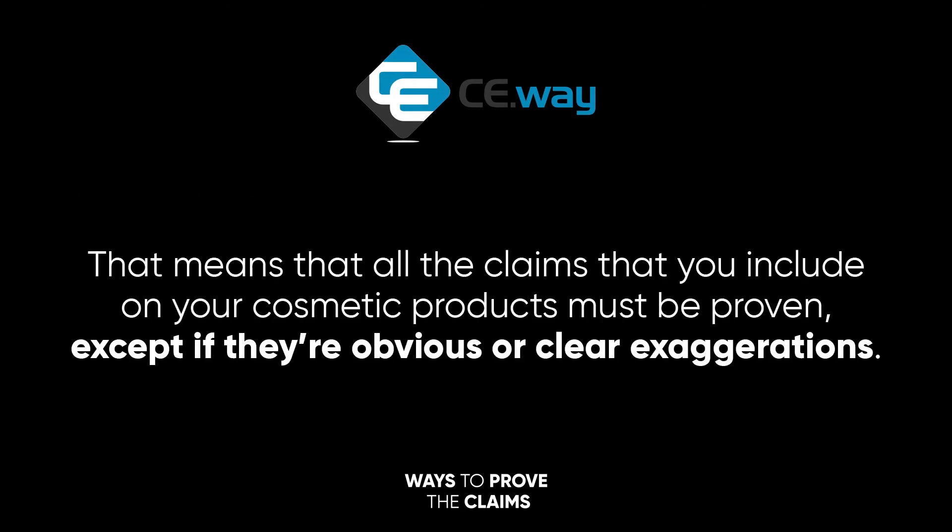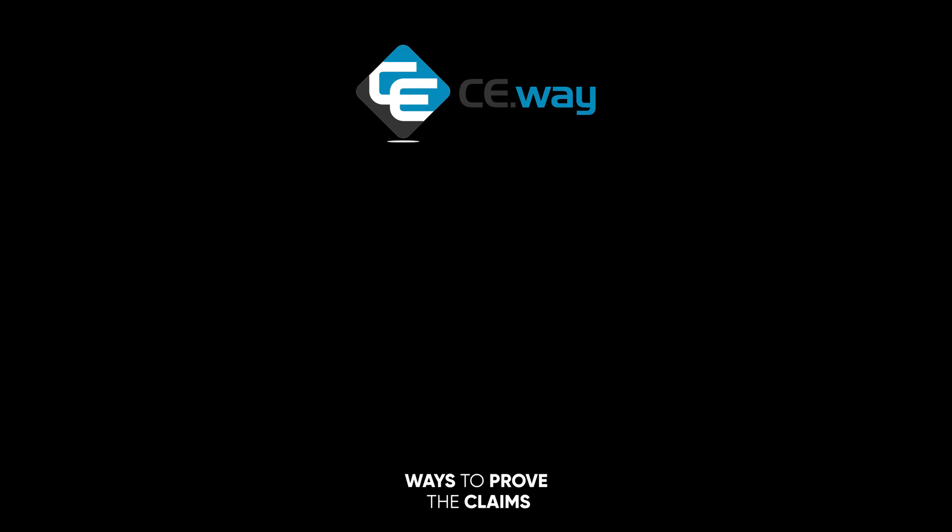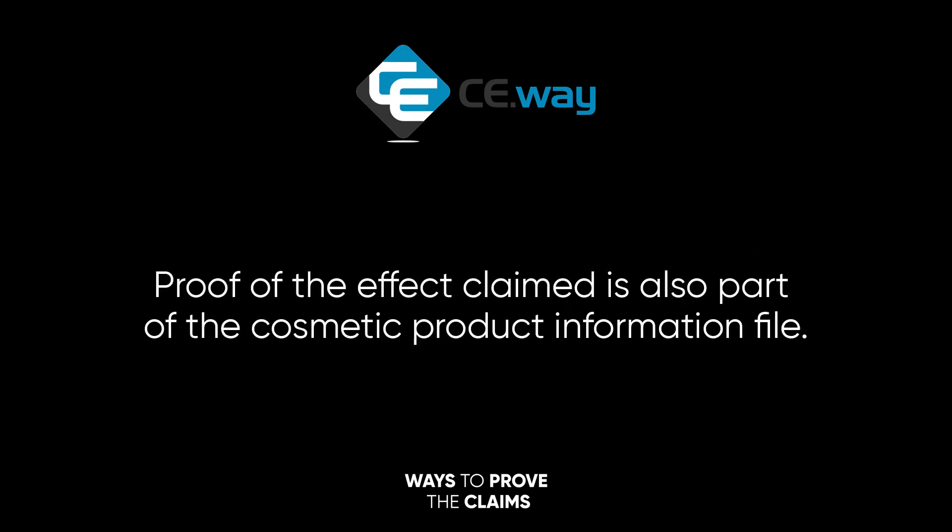That means that all the claims that you include on your cosmetic products must be proven, except if they're obvious or clear exaggerations. Proof of the effect claimed is also part of the cosmetic product information file.